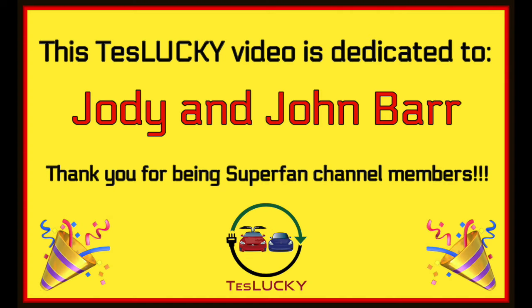This Teslucky video is dedicated to new channel members Jody and John Barr, AKA my parents. Hi, mom and dad. Thanks for watching every Teslucky video. I thought it was fitting that today's video be dedicated to you, because parents just want their kids to drive safe and well-maintained vehicles, don't they?